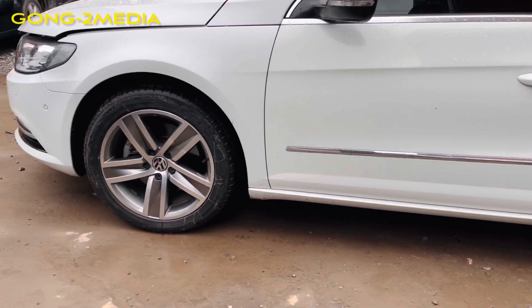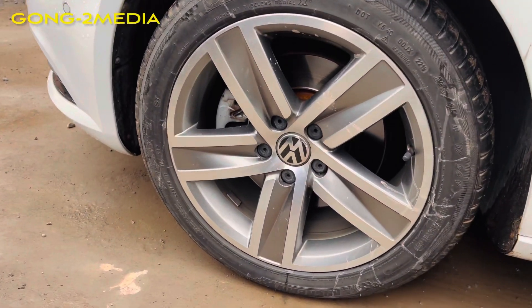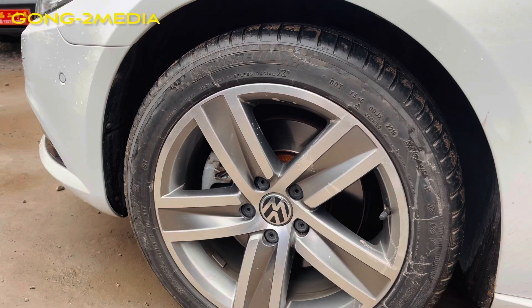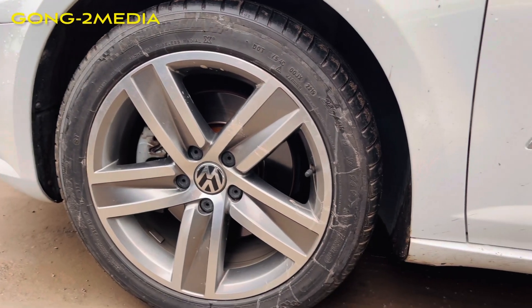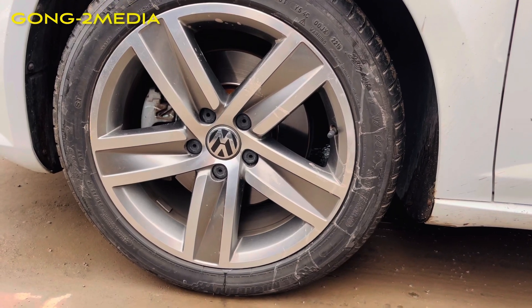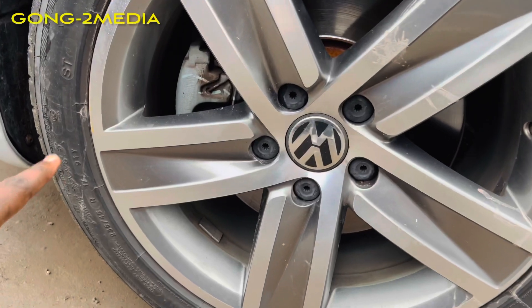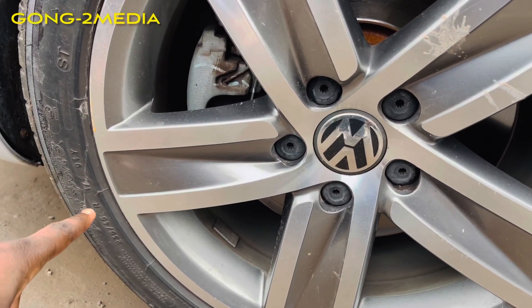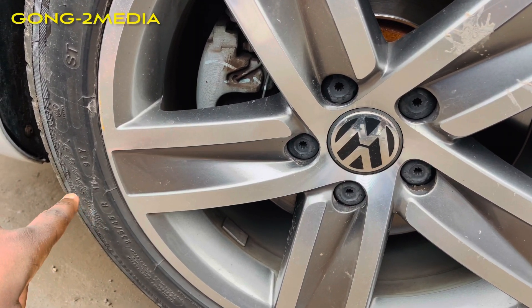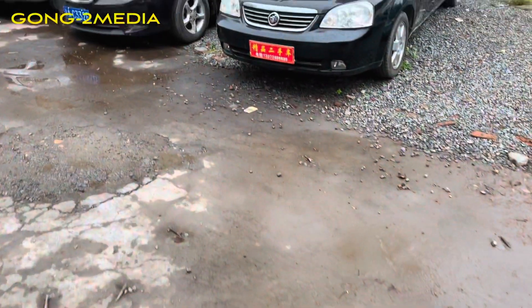Look at those alloy wheels — nice big alloy wheels there. They should be 17-inch. Yes, 17 right there, you can see that — 17-inch alloy wheels.